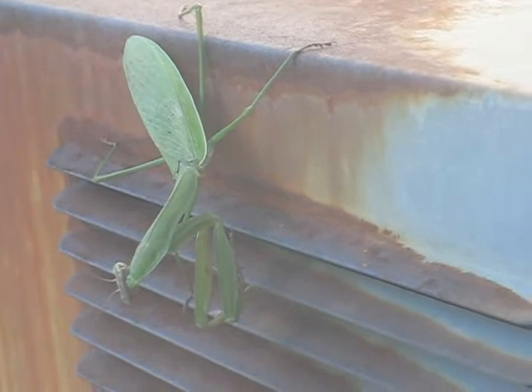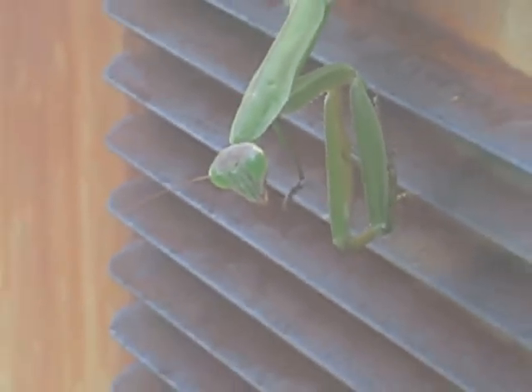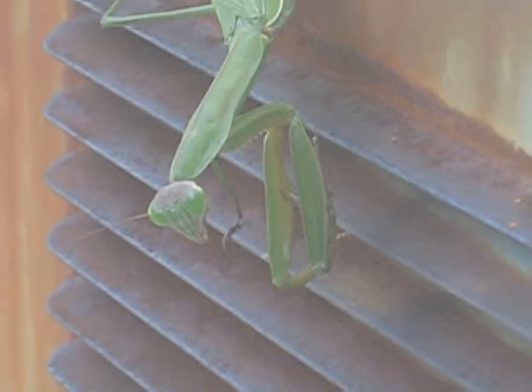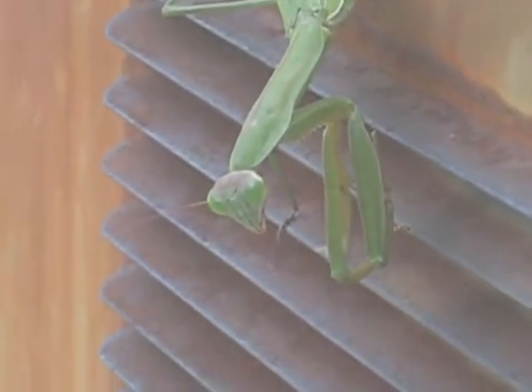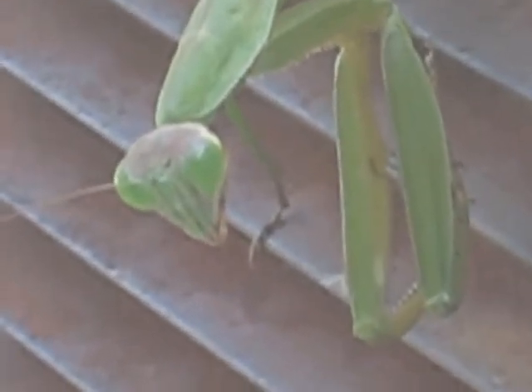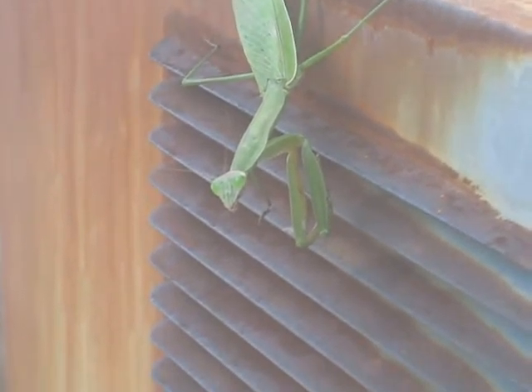Look at this guy, oh my god, he's huge! Look at those eyes. My hand is so shaky. Look at those — you got many, there you go.